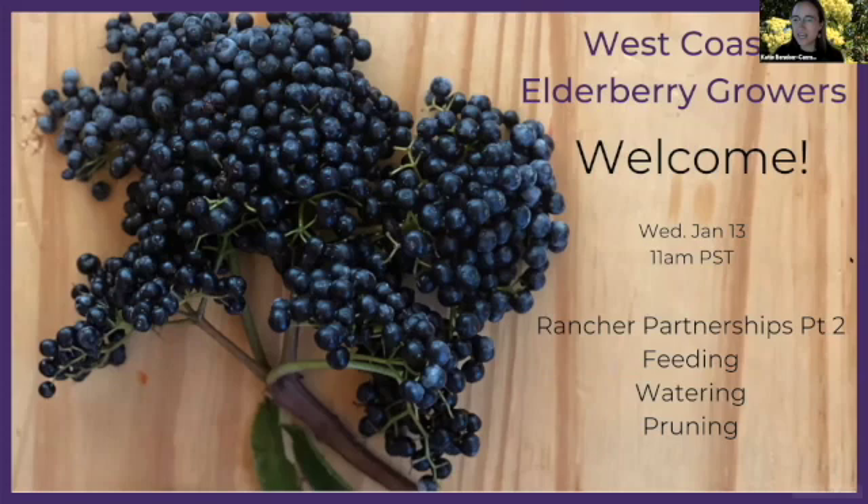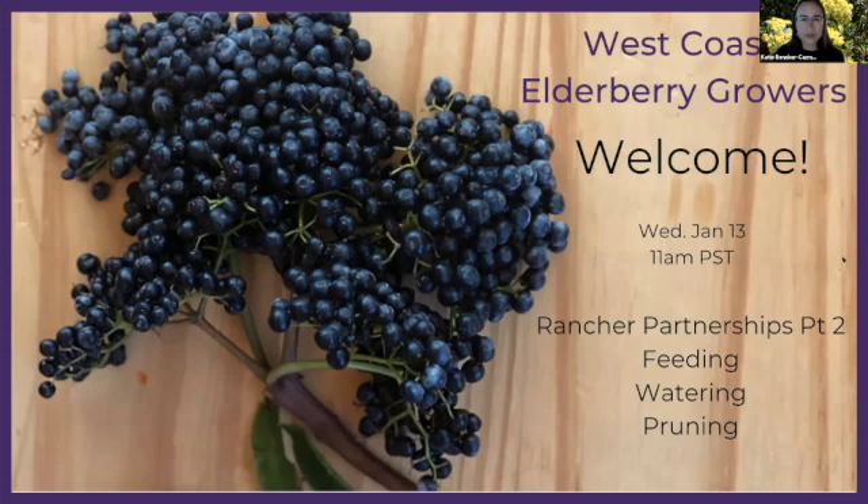Today we are going to be focusing on a few things. We're going to return to the rancher partnership that was discussed briefly in the first workshop — that's with Tim Wilson up in Washington. Then we're going to talk about feeding, watering, pruning — basically the growing period of elderberries here on the West Coast.